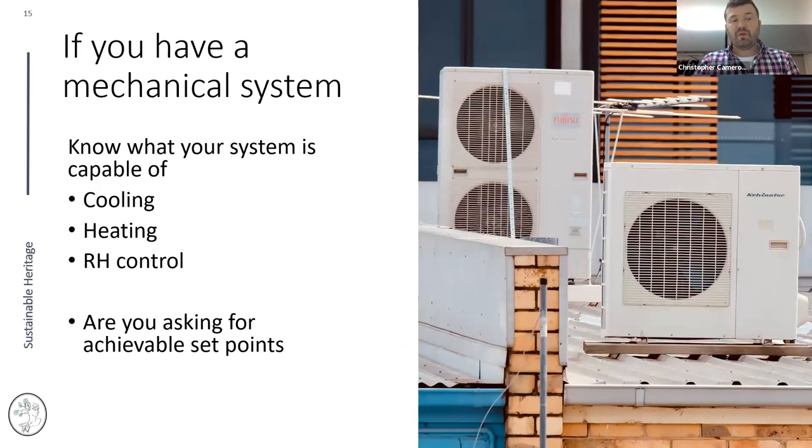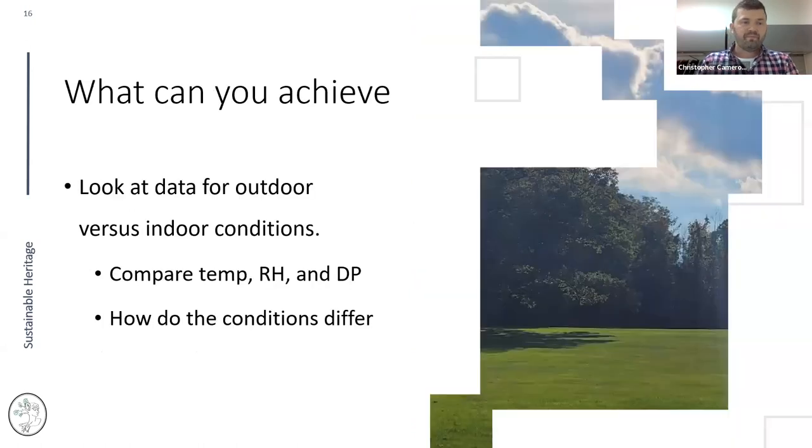If you have mechanical systems, understand what they're capable of. I've been on grants where an institution asked for specific temperature and humidity conditions but facilities couldn't deliver — and when we investigated, the system was simply never designed to produce those conditions. Work with facilities: what are the cooling capabilities, heating capabilities, what humidity control do you have, and are you asking for achievable set points?